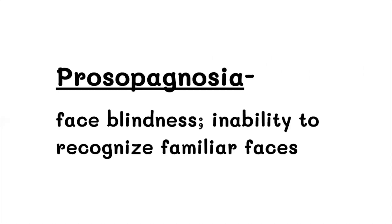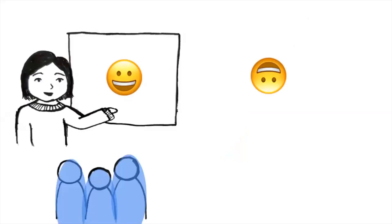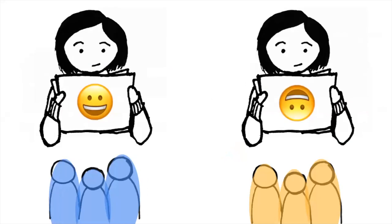While our brains have the machinery to recognize faces, it does have some preferences. For example, we are much better at recognizing faces when they're upright compared to when they're upside down — this is called the inverted face effect. Behavioral studies prove this by asking one group of participants to learn new upright faces and another group to learn upside-down faces. When asked to identify the faces they just learned, the upside-down group performed worse than the right-side-up group.